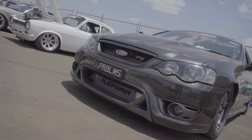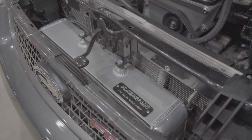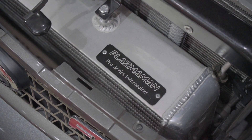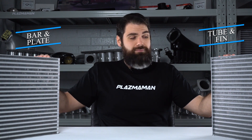That said, just using an intercooler where there wasn't one before isn't always going to be the best answer. There's a bit of nerd stuff involved here to make sure you get the right intercooler for your project. The first thing you need to know is the two different types of intercooler construction: bar and plate, and tube and fin.